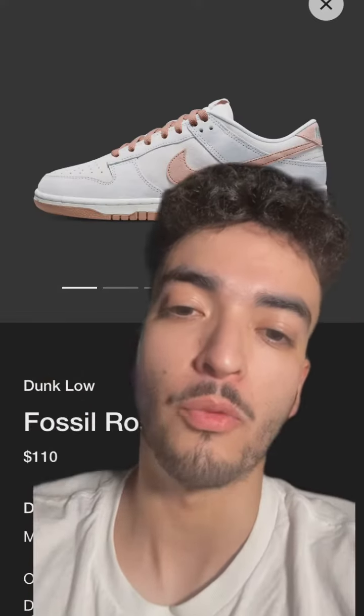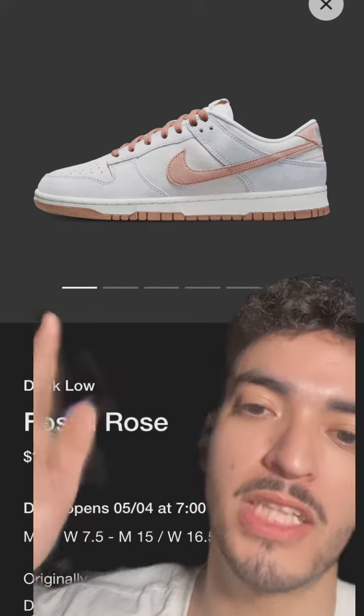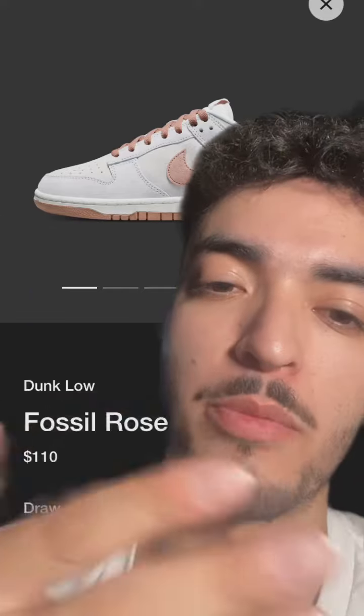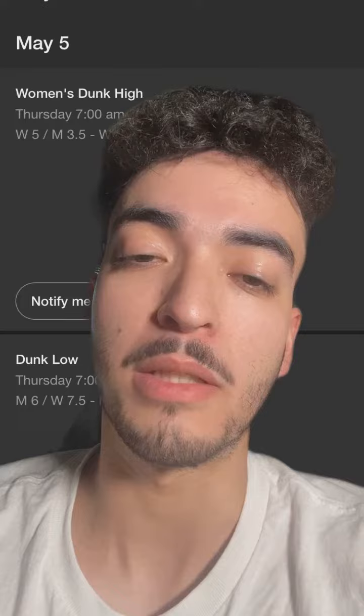Following that on Wednesday, we got some heat on May the Fourth — Star Wars Day. We got the Dunk Low Fossil Rose, and these are looking pretty cool. As you can see, the retail is going to be $110 with the resale looking to be around $180 — not too bad.